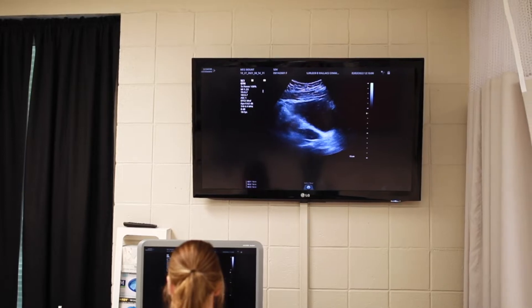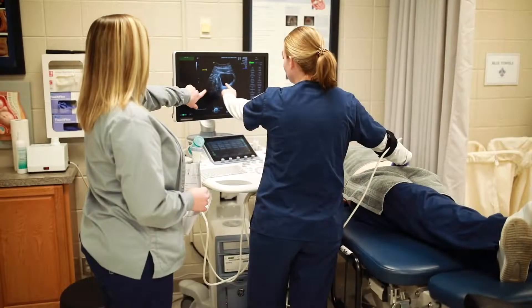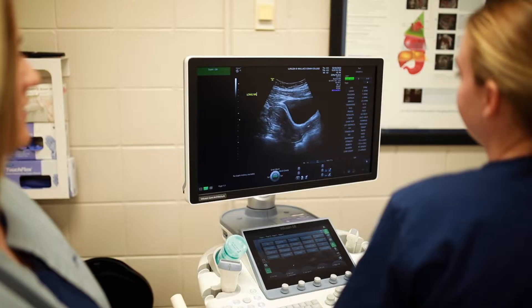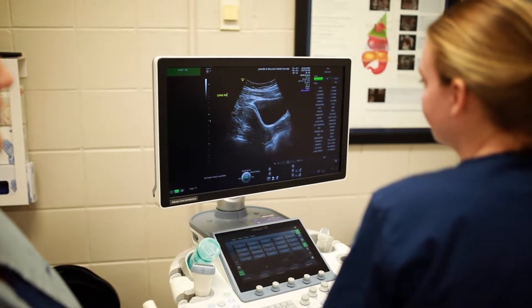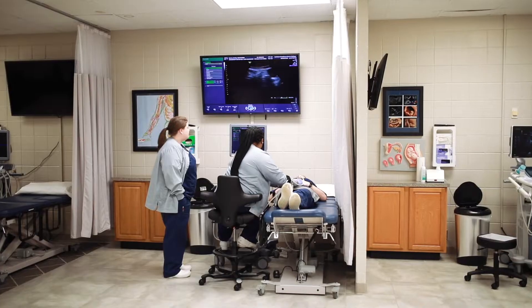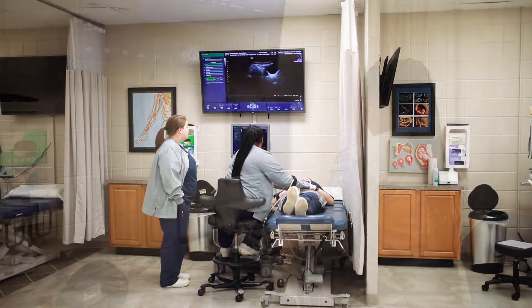Classroom learning for the sonography program is taught on LBW's MacArthur campus in Op, Alabama. Also on the MacArthur campus is our state-of-the-art sonography lab where students receive one-on-one instruction in abdominal, obstetric, gynecologic, vascular, echo, and small parts sonography.